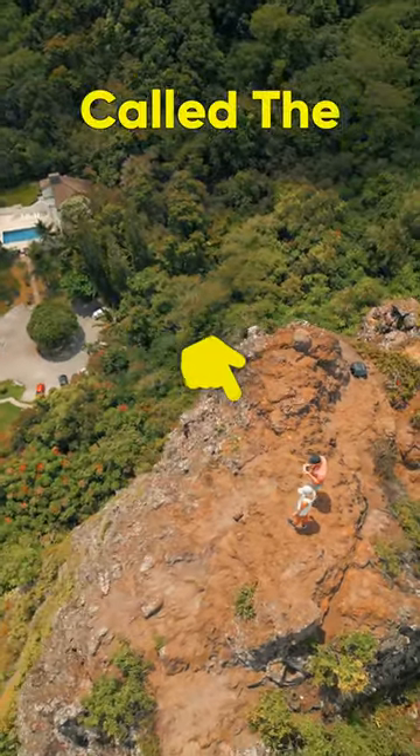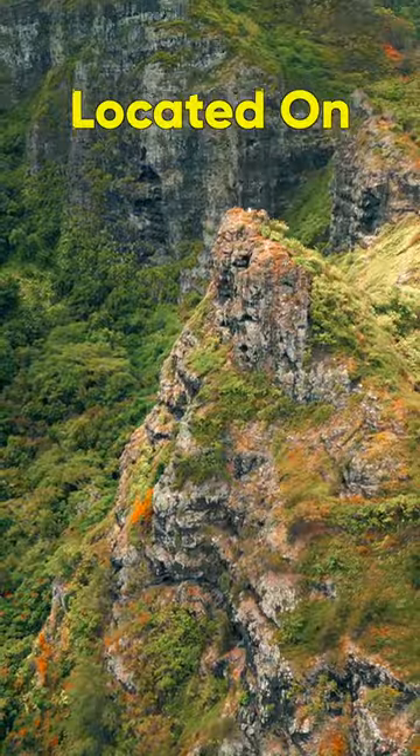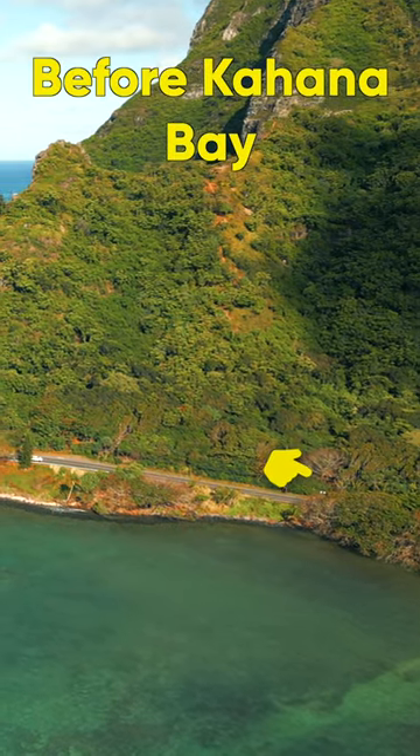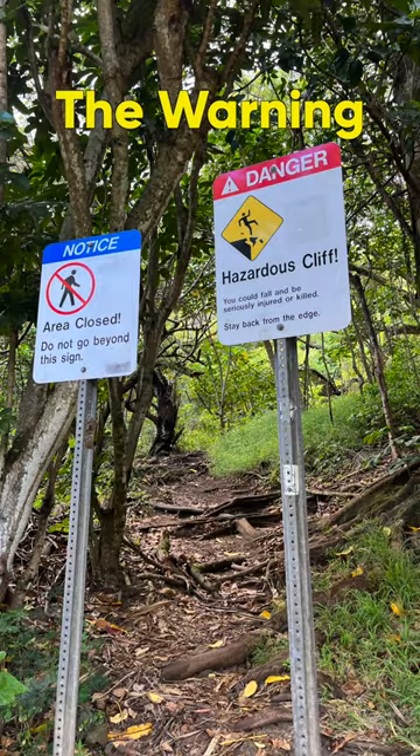Would you dare do this hike? This is called the Crouching Lion and is located on the road to the north shore of Oahu. The trail is located right before Kahana Bay and the entrance is right behind the warning signs.